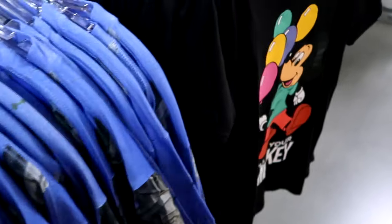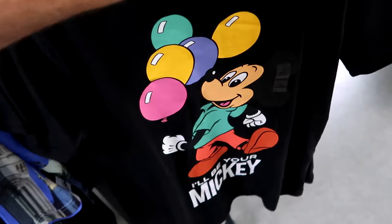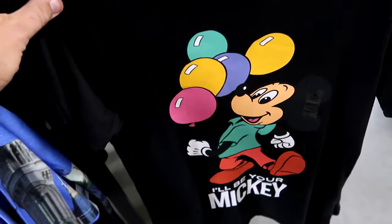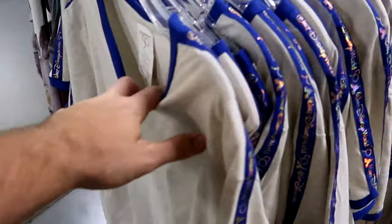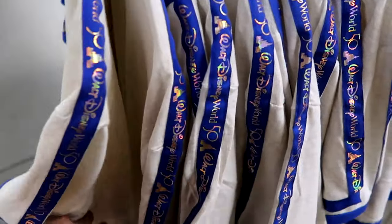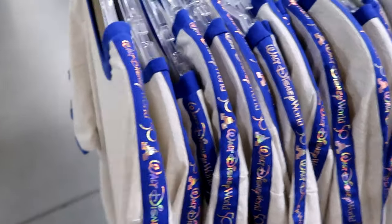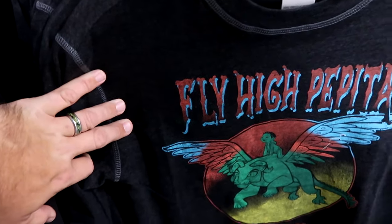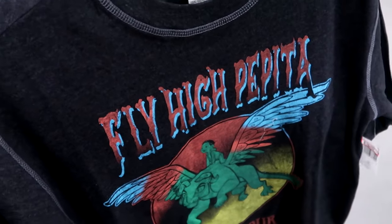Here are some shirts that were over at Wandering Oaken's Trading Post, the brand new outlet store at Disney Springs. One says 'I'll be your Mickey' with Mickey holding a bunch of balloons - only $12.99. The 50th anniversary t-shirts have iridescent pin striping that says Walt Disney World 50 - $14.99 from $35. And another brand new t-shirt that says 'fly high' with a nice graphic on the front - $19.99 from $37.